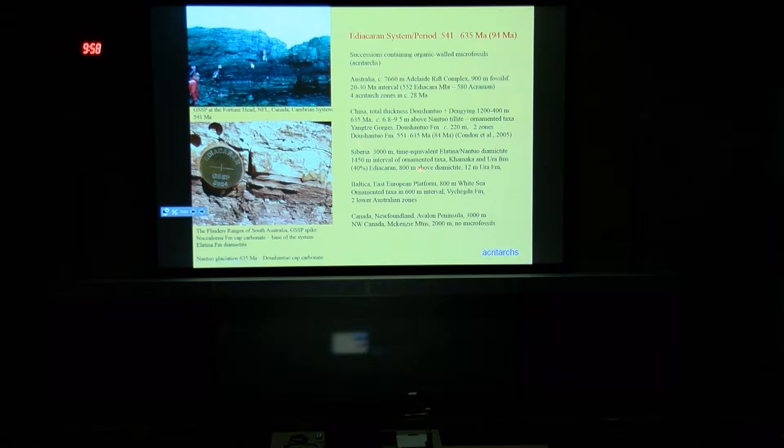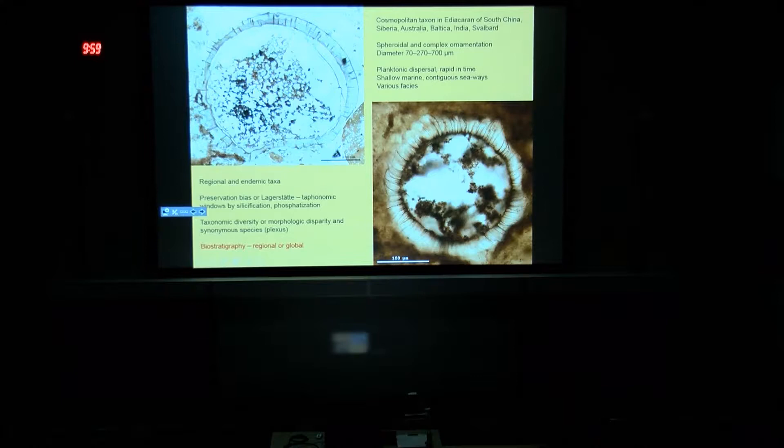We also have a very elegant record from Siberia — a little bit higher, 800 meters above diamictites — but the assemblage is remarkable and can be correlated very well in some parts with Chinese successions. The record from Baltica is also very elegant from the White Sea area, with a 600-meter interval preserving ornamented microfossils useful for biostratigraphy. We still do not have a record of microfossils from Newfoundland or Canada, but there are other, perhaps even better, fossils there. Keeping in mind the different thicknesses — a few thousand meters, a few hundred meters, or one thousand meters — we consider relative ages of taxa appearances and their ranges.